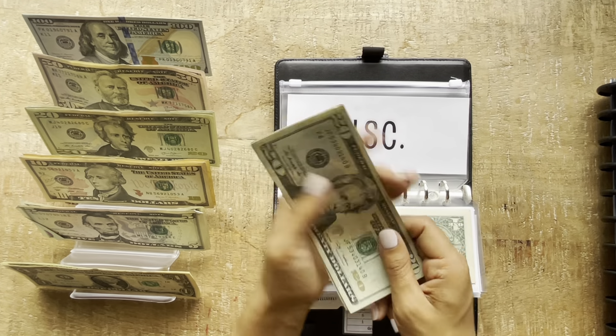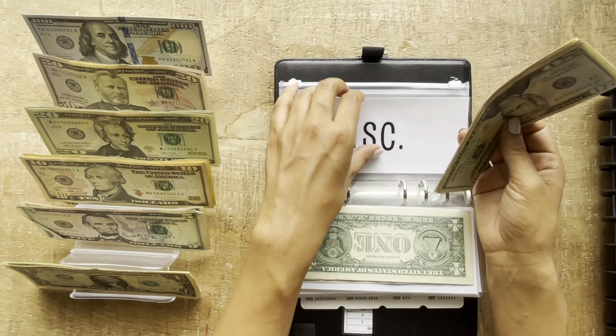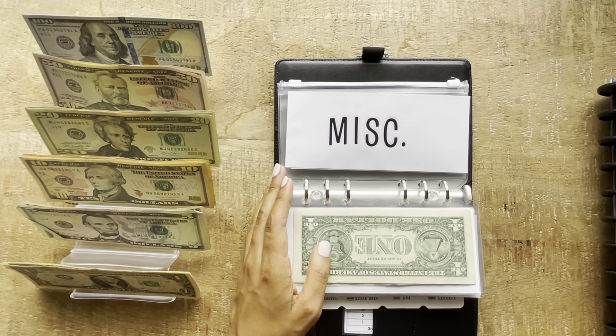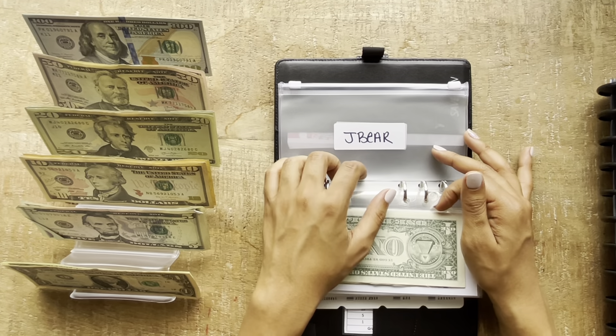Miscellaneous is going to be getting $30, so that's going to be a $20 and a $10. Now miscellaneous has $76.